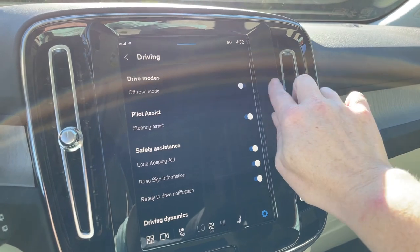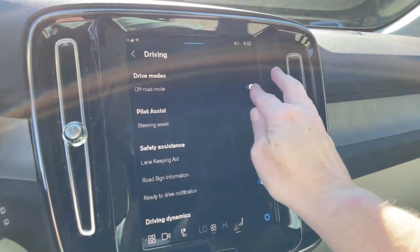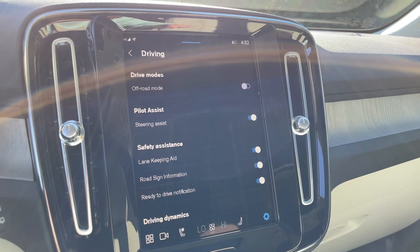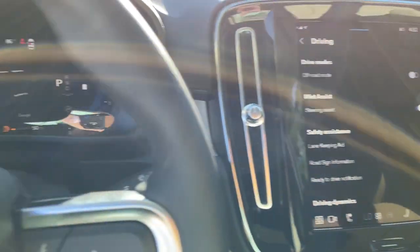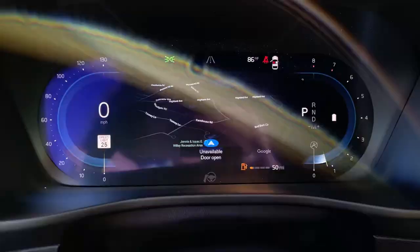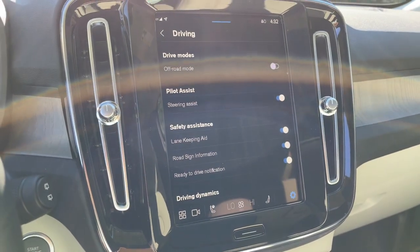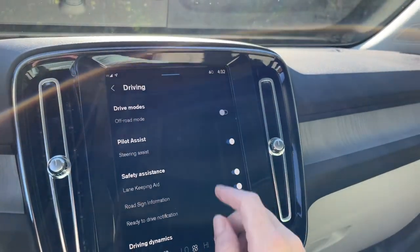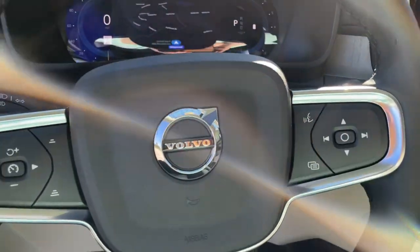Under driving dynamics, if you have a little bit of snow on your driveway or a steep gravelly driveway, you can turn that on and the car will dig in a little more to get you out of that situation — it's for low-speed situations only. For pilot assist with adaptive cruise control: when that's on, all you have to do is engage your cruise control and pilot assist activates. On the old system you had to hit the arrow to the right to initiate it, but now it's a one-and-done. There's so much to know about these cars.